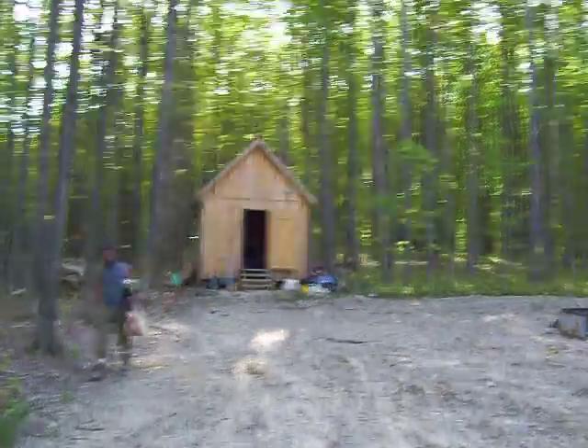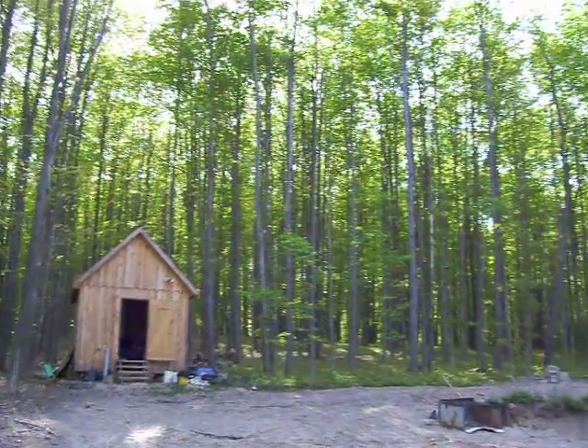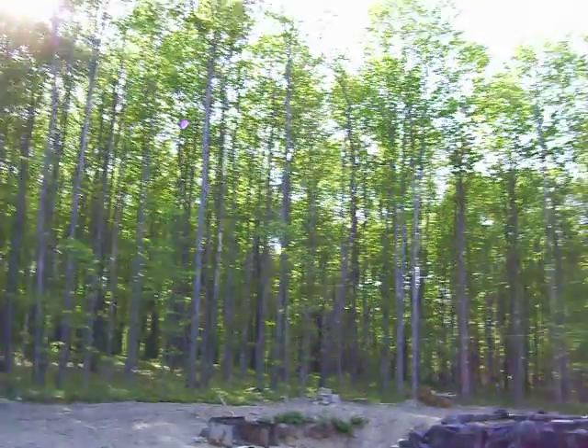Alright folks, it's been about two weeks since the last video. As you can see, the trees have really come in — lots of green up there now.